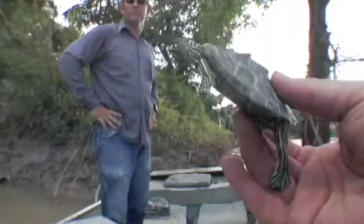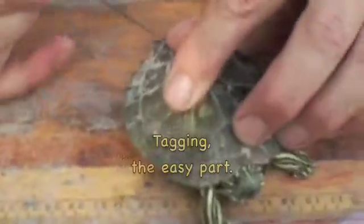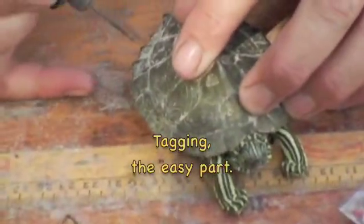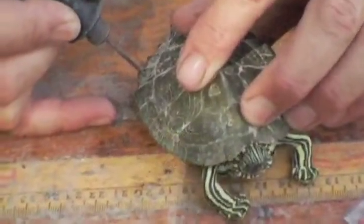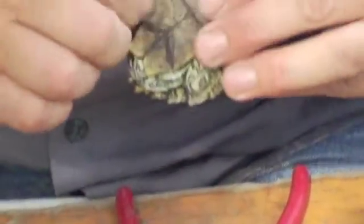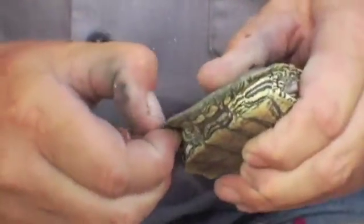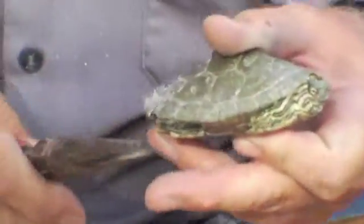It looks like he's a giant turtle now. There it is. So let's go ahead and put him in here. And so we just drill a little hole through there. Put that tag in.